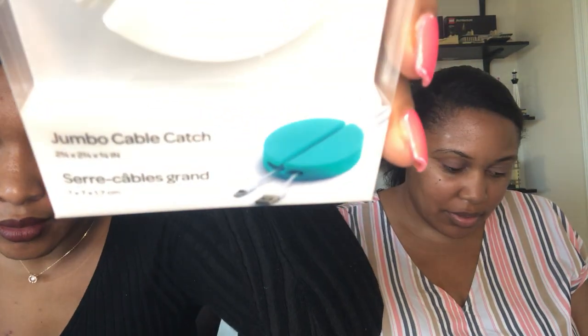That is valued at $4. Next is a jumbo cable catch. I think we said that we would like if they had one of these. 'Doesn't it feel good to get untangled?' The jumbo cable catch from Poppin' is designed to hold multiple large or medium cables with large connectors. It's weighted to stay where you want, making sure your cables are always in place. And this is valued at $10.